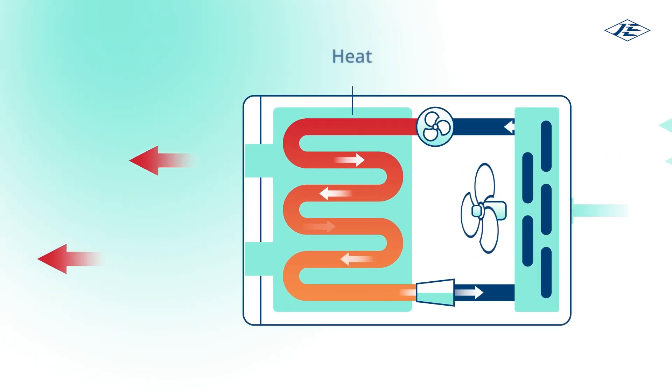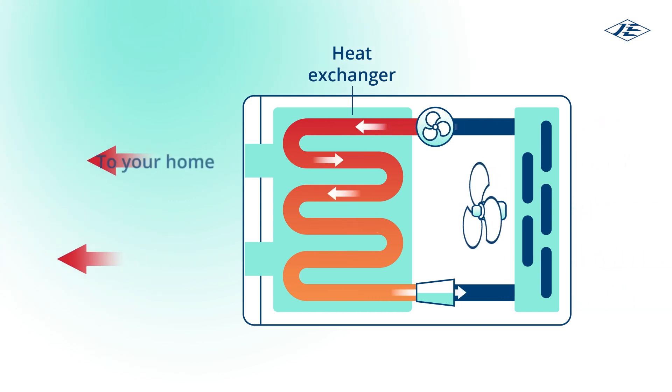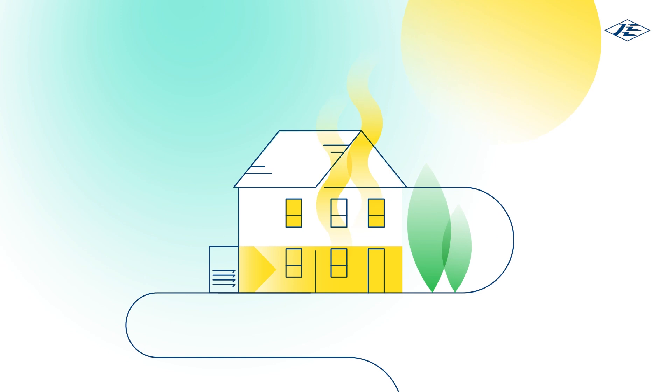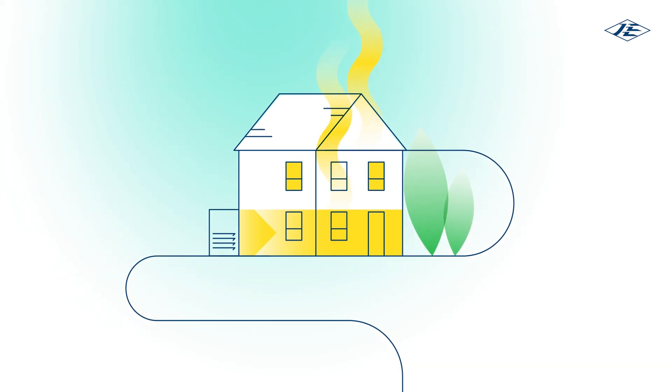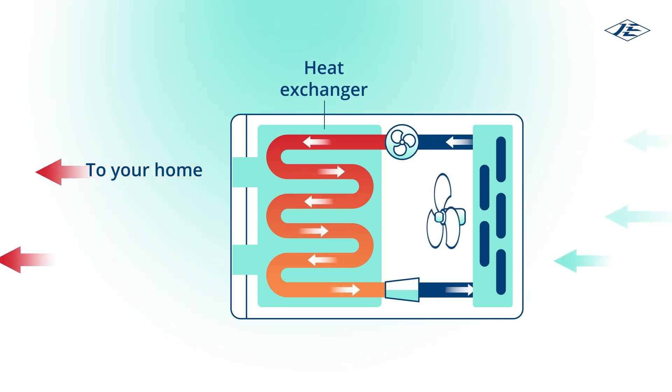The heat exchanger or condenser then extracts the heat from the hotter refrigerant to heat your home. This heat can then either be blown around a property — that's air to air — or transferred to your home's wet central heating — that's air to water — and provide hot water. After giving up its heat energy, the refrigerant turns back into a liquid and the cycle begins again.